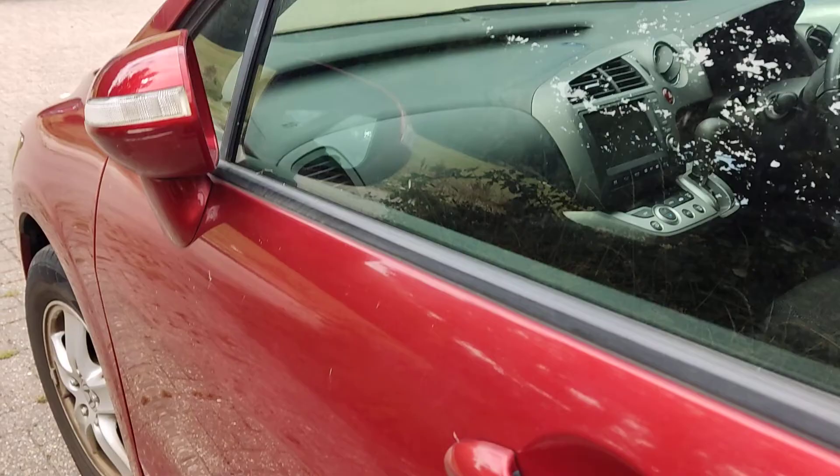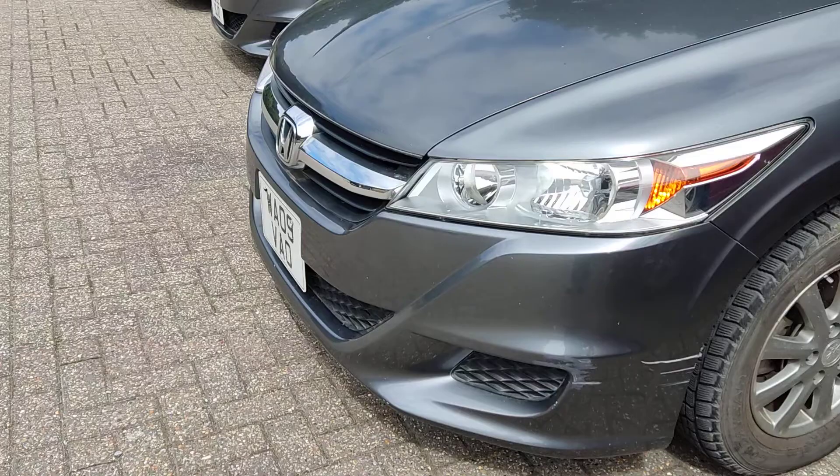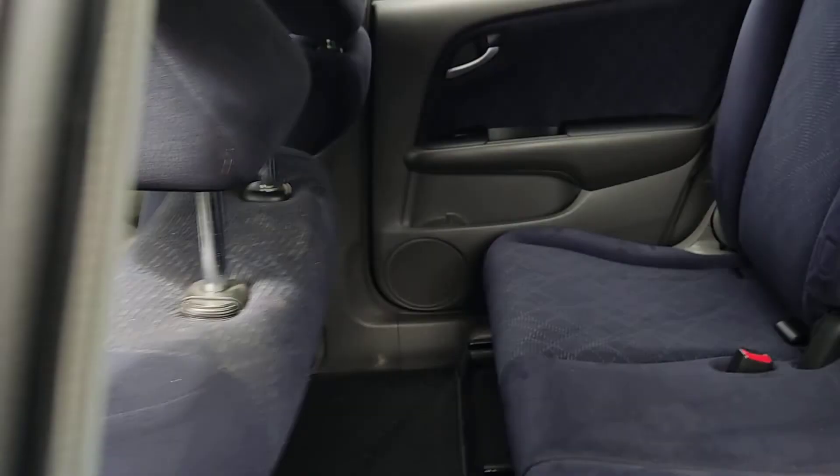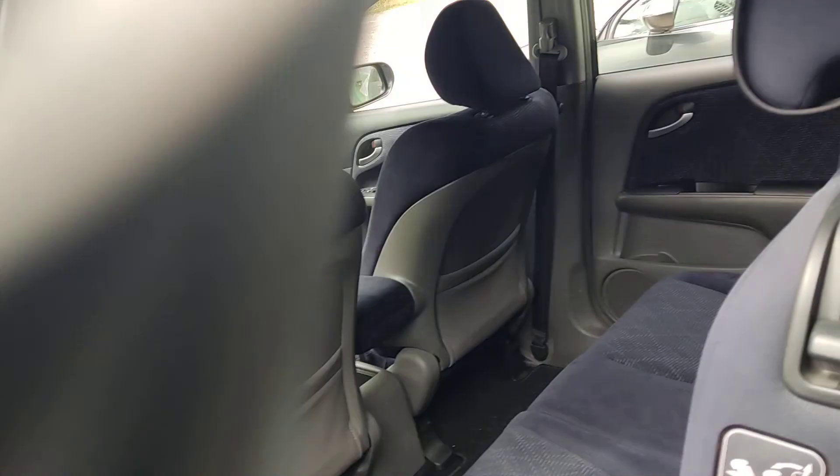The next one here is gray with alloy wheels but on winter tires. This one has gray upholstery and has done 73,000 kilometers, which equates to 45,000 miles. This one has keyless entry, and there's a stereo connected to a display where passengers can watch DVDs.